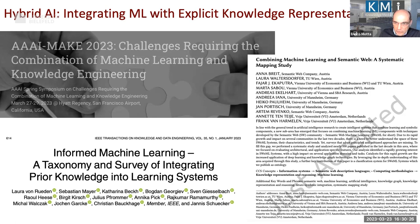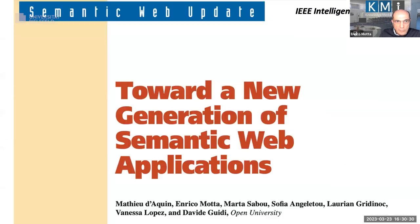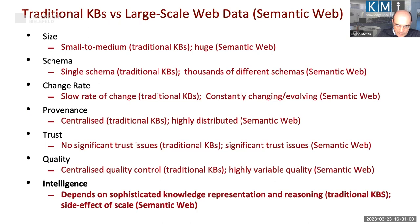To blow my own trumpet, this is work we have been doing since 2005–2006 — about 17 to 18 years. In 2008 we published a paper on new generation semantic web applications, arguing that the availability of huge-scale data means we need to move from classical logical reasoning to adding an intelligence side effect of scale. You can't handle billions of data points with traditional inference — you need machine learning, statistics, and data mining methods able to handle scale.